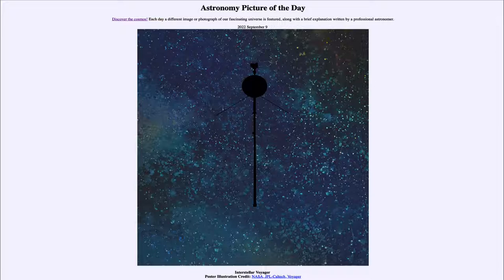That is apod.nasa.gov/apod, and today's picture for September 9th of 2022 is titled 'Interstellar Voyager.' So what do we see here?